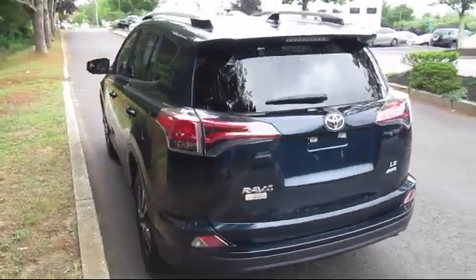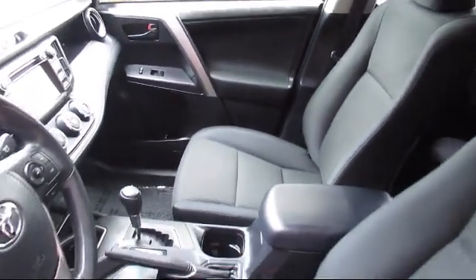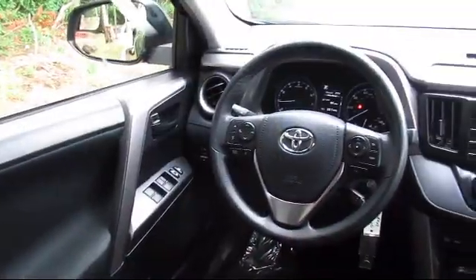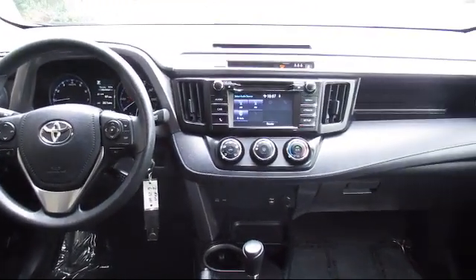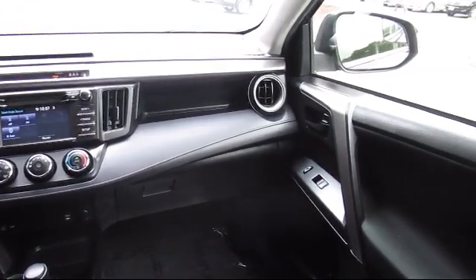Every vehicle is rigorously inspected and reconditioned by our factory-trained mechanics, so you can buy with confidence knowing your next vehicle is in the best possible condition. Our dedicated staff of Toyota enthusiasts strive to serve you and make your car-buying process as quick and hassle-free as possible, with complimentary shuttle service and free car washes with vehicle purchase.